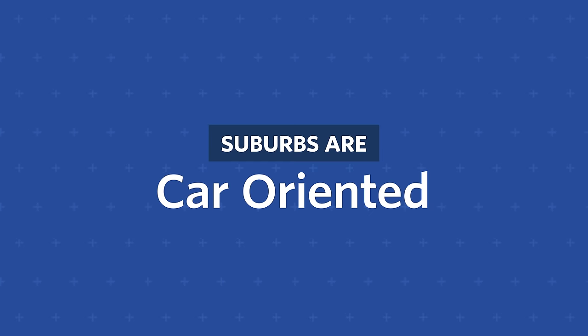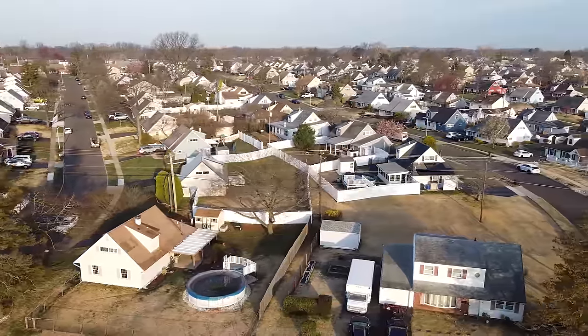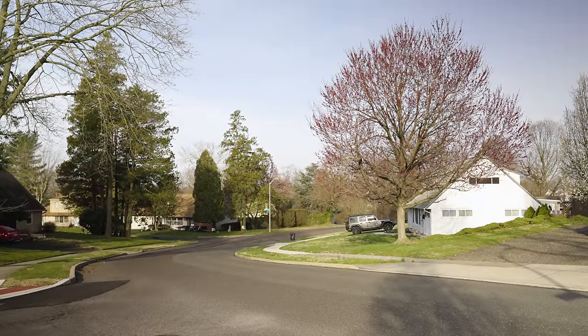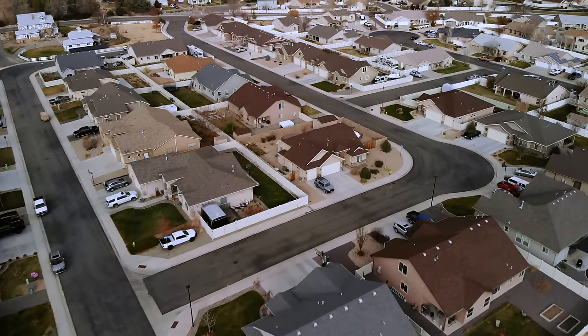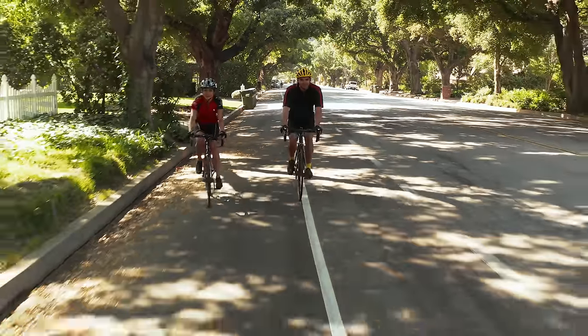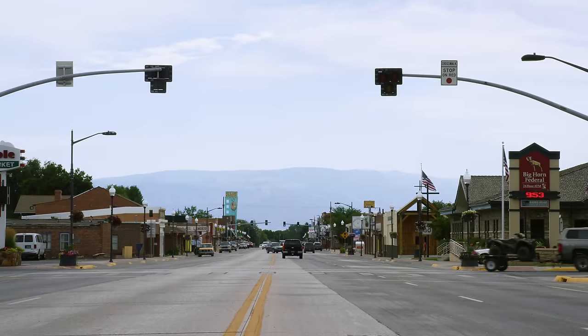Suburbs are car-oriented — a seemingly endless expanse of wide, fast roads lined with fast food restaurants, big-box stores, and strip malls. If you turn off those roads, you're in a labyrinth of loops and cul-de-sacs, ironically designed to minimize the noise and safety impact of cars on the houses along them. Getting anywhere on foot or on a bike can be inconvenient at best and dangerous at worst. The good news is that those roads — outside of HOAs and state highway use — are owned and operated by local governments. Reconfiguring roadways to accommodate pedestrians, cyclists, and mass transit takes funding and political will, but it doesn't rely on the private market like building new ADUs. Let's start with the worst offenders: the arterial streets, which divide neighborhoods and move traffic at high speeds.